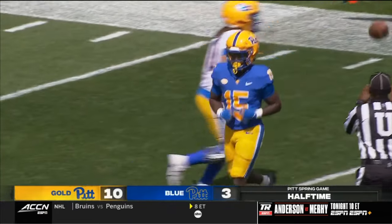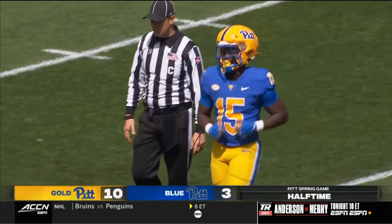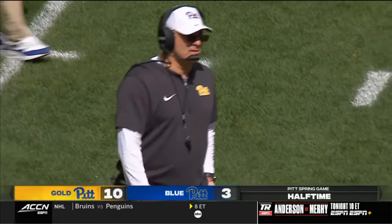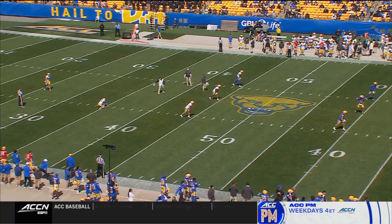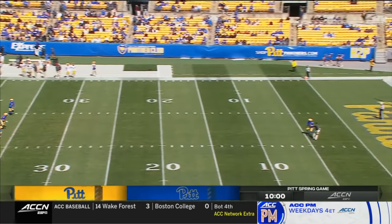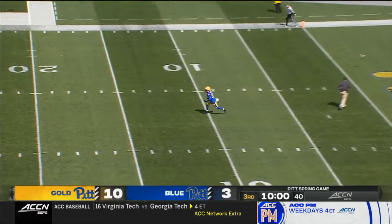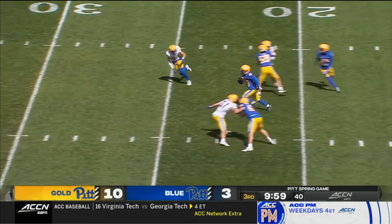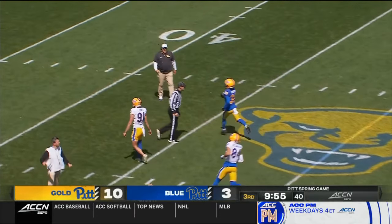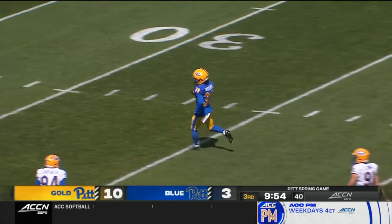That indeed ends the first half of the annual Blue-Gold game here at the University of Pittsburgh — 10-3 our score. I think fans should be excited about how wide-open this offense is. A lot of deep shots in the first half, and you saw Desmond Reed show you something out of the backfield — he's a running back, pass receiver, tight end.